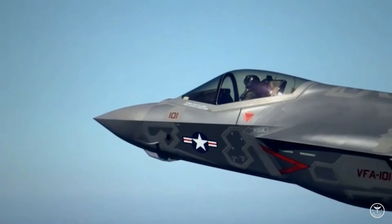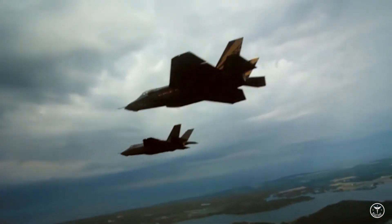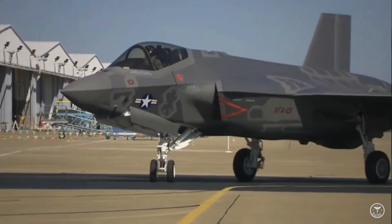The finish around panel lines is different, for example, from finishes on dielectric surfaces, such as the radome and leading edges. Under certain lighting conditions and from some angles, the underlying silver metallic sheen of the F-35 shines through.